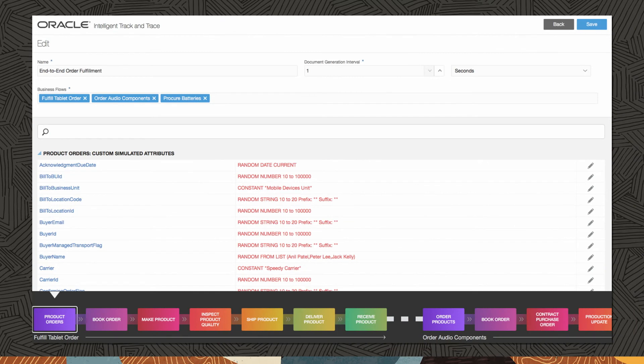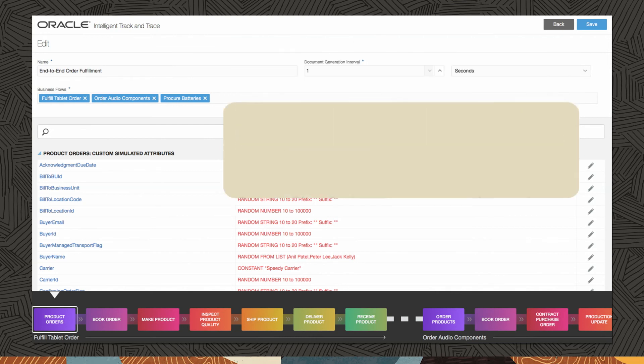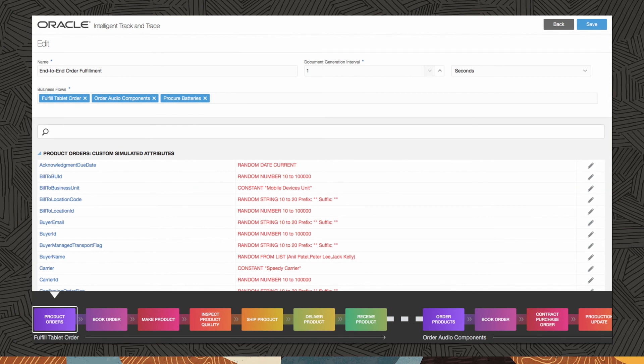A unique feature of Oracle Intelligent Track and Trace is the ability to conduct simulations. Founders can set up simulations to test out the entire network and business flows, or transaction flows, before going live with all partners, thereby minimizing risk and avoiding costly changes after going live. Mock data is created to run a simulation.